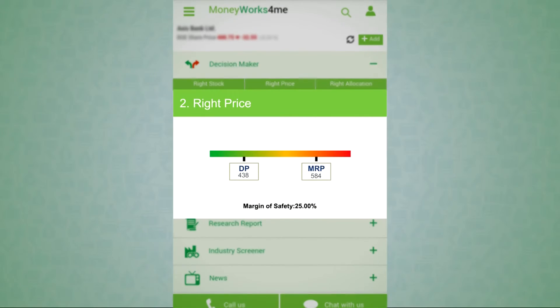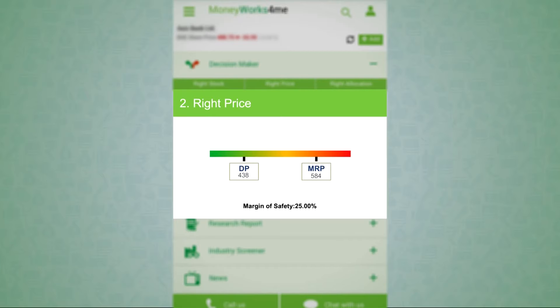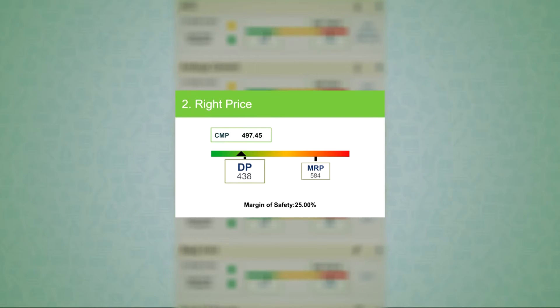What is the right price? To answer what is the right price to buy and sell a stock, you need to know its real worth, or the price at which the stock is fully valued. We call this the MRP of the stock. After extensive research and analysis, we have given the MRP to about 200 stocks. We also apply a margin of safety, which takes us to its discount price or DP.